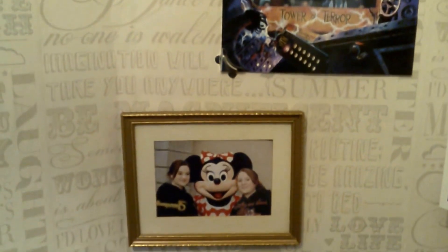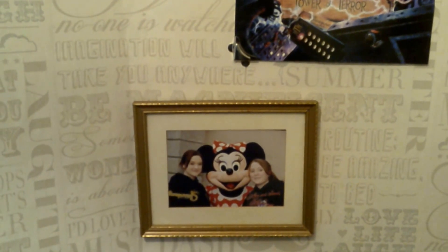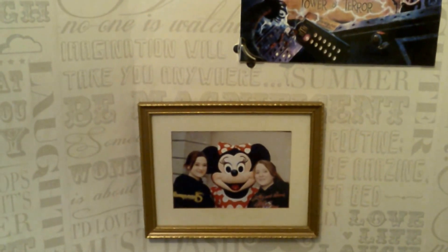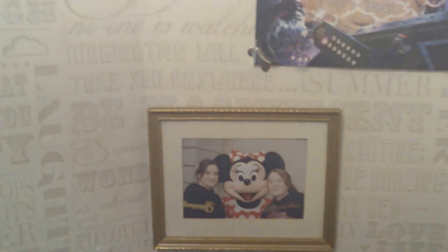This is my Tower of Terror wall. We take a study experience to Disneyland Paris every January-February time, and every year I go on the Tower of Terror even though it terrifies me ironically, and I get photographic evidence. That is a photograph of myself and my sister Emma, who is the principal here, with Minnie Mouse — the first year that we took the study experience to Paris.